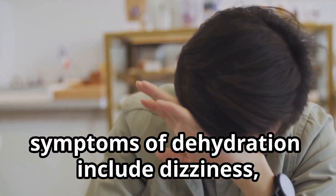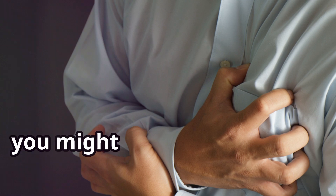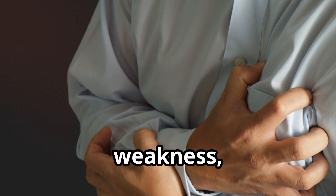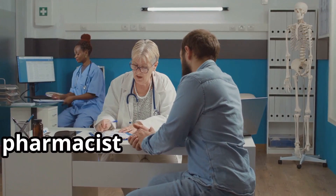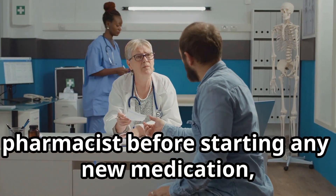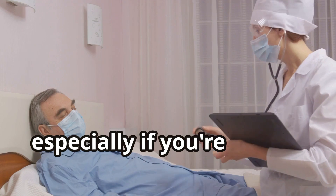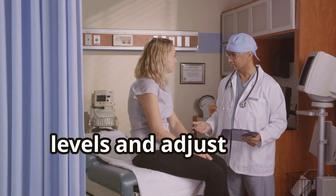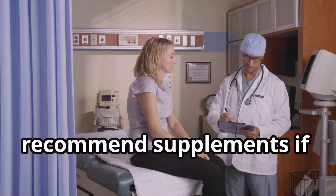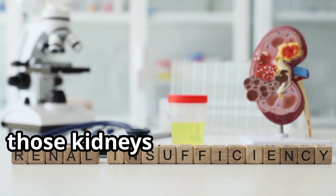Symptoms of dehydration include dizziness, lightheadedness, and dry mouth. If your electrolytes are out of whack, you might experience muscle cramps, weakness, or even irregular heartbeats. Always consult with your doctor or pharmacist before starting any new medication, especially diuretics. Regular check-ups are crucial, especially if you're taking diuretics long-term. Your doctor can check your electrolyte levels and adjust your medication or recommend supplements if needed. Stay hydrated — remember, those kidneys are counting on you.